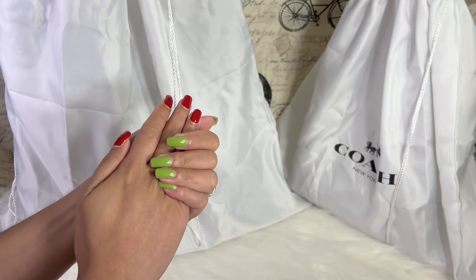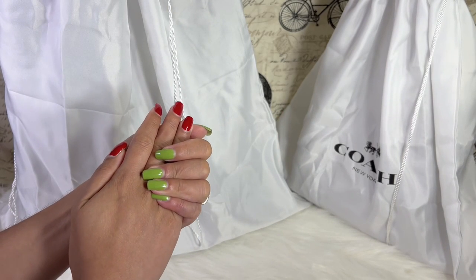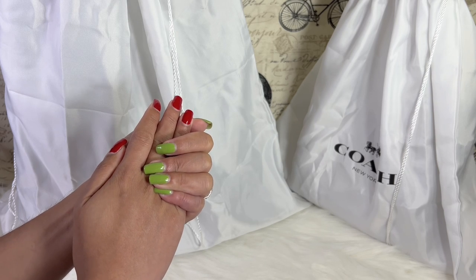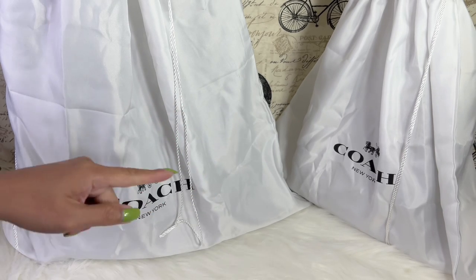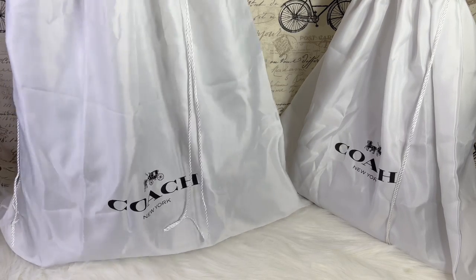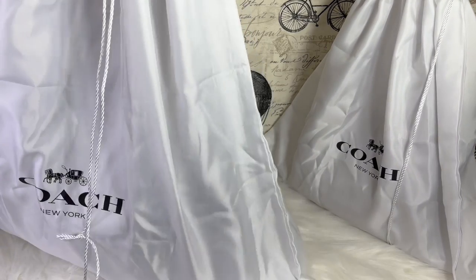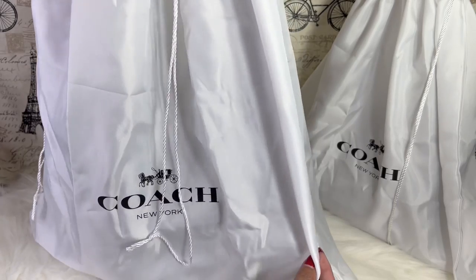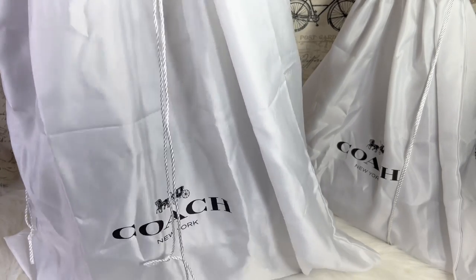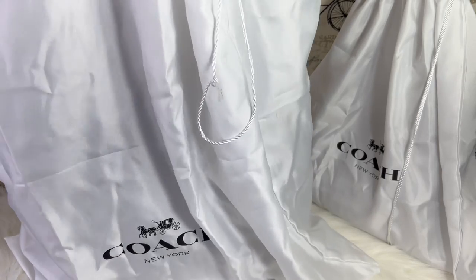Hello everyone, welcome back to my channel! For today's video I'm going to reveal the latest items that I've purchased from Coach. Let me start with this item right here — the dust bag is gigantic, so let me show you.